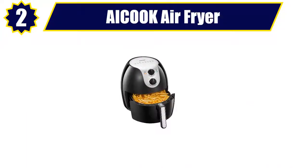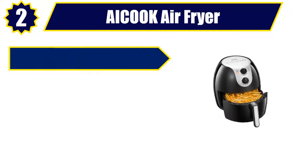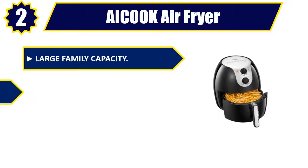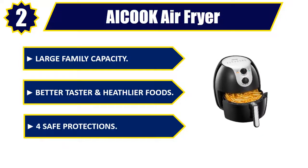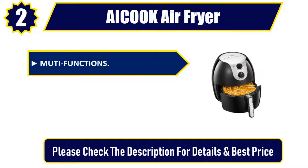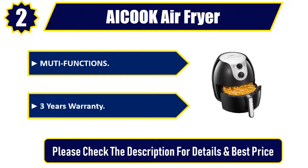Number 2: A Cook Air Fryer. Large family capacity. Better tasting and healthier foods. 4 safe protections. Multiple functions. 3 years warranty. Please check the description for details and best price.